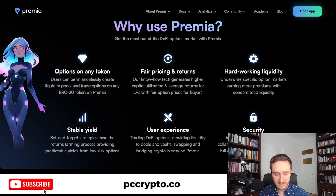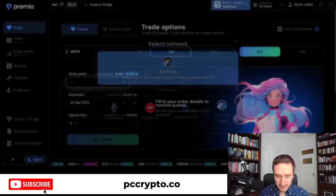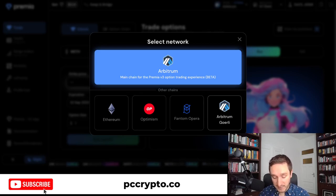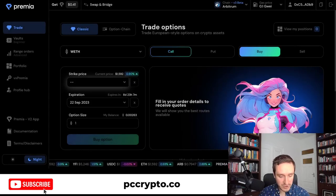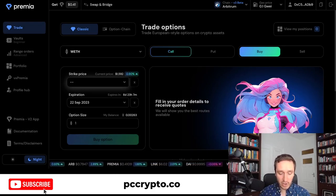When you open the app, you can choose one of the supported chains. You have Arbitrum for v3, but there's also Ethereum, Optimism, Fantom Opera, and an Arbitrum Goerli testnet. For now, Arbitrum is the only chain for v3 — it's in beta and more chains are coming. Let me explain how options actually work, especially if you've never traded options before.